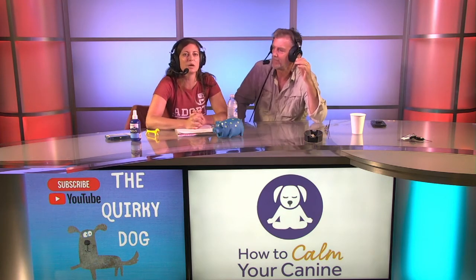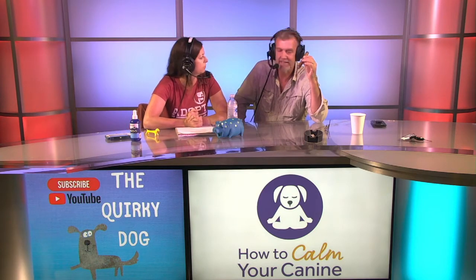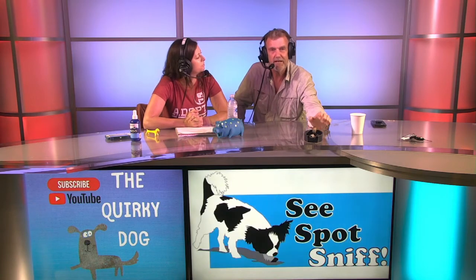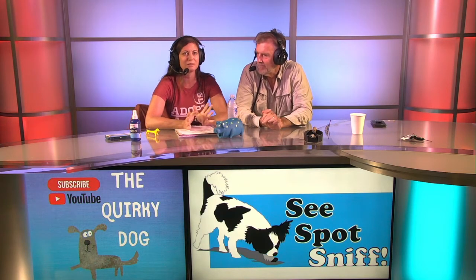Welcome guys and happy Wednesday. We are going to be talking about potty training today and we're very excited about that topic. We have potty trained a lot of dogs over the years. We've dealt with a lot of pee and poop over the years. Scott wants to break it down into three categories. We'll see how we stay on track, but first we're going to start with the quirky tip of the day.